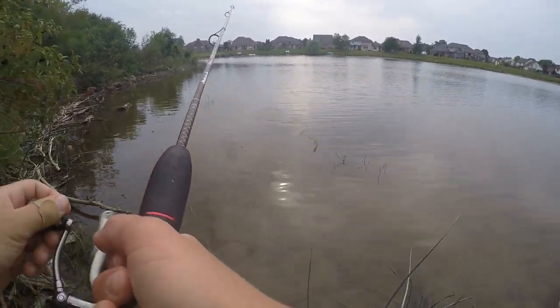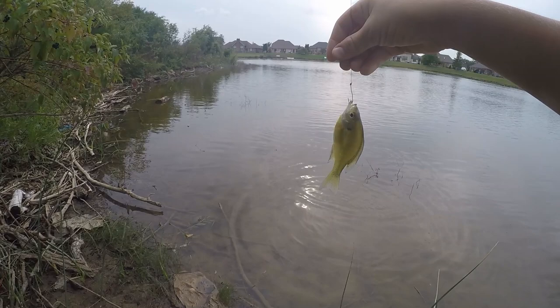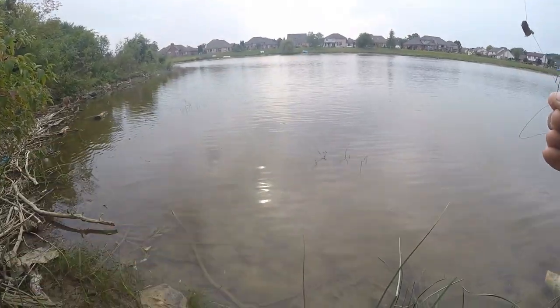There we go, got one! Little bluegill — it's our second fish of the day right there. Beautiful little fish, not very big, but it's pretty cool. Awesome. See you buddy.